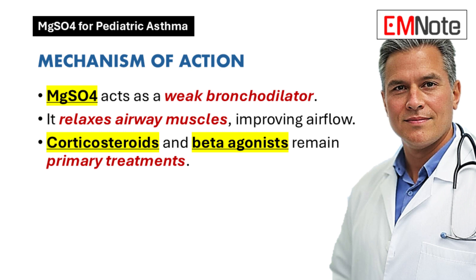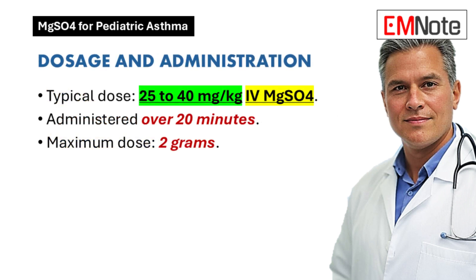It's not a cure-all, but it can definitely help improve breathing in those kids along with the other crucial treatments. The typical dose is 25 to 40 milligrams per kilogram of body weight, given intravenously over 20 minutes. There is a maximum dose of two grams, no matter how much the child weighs.